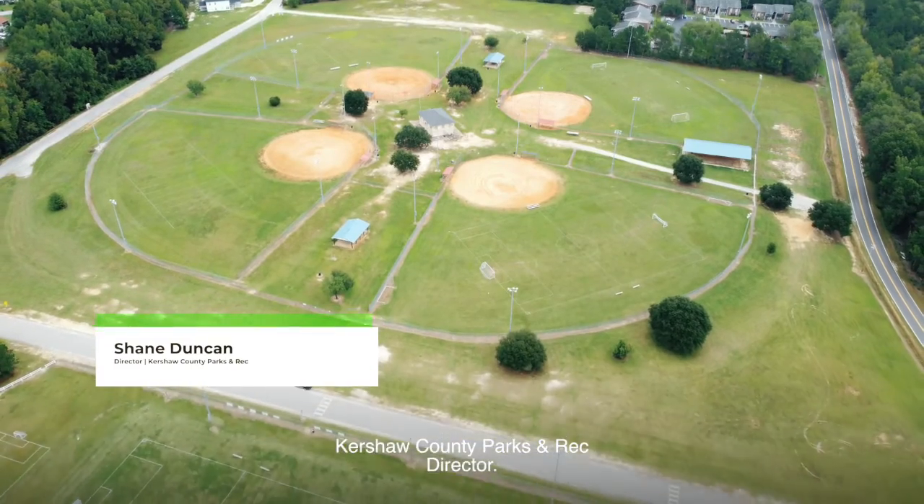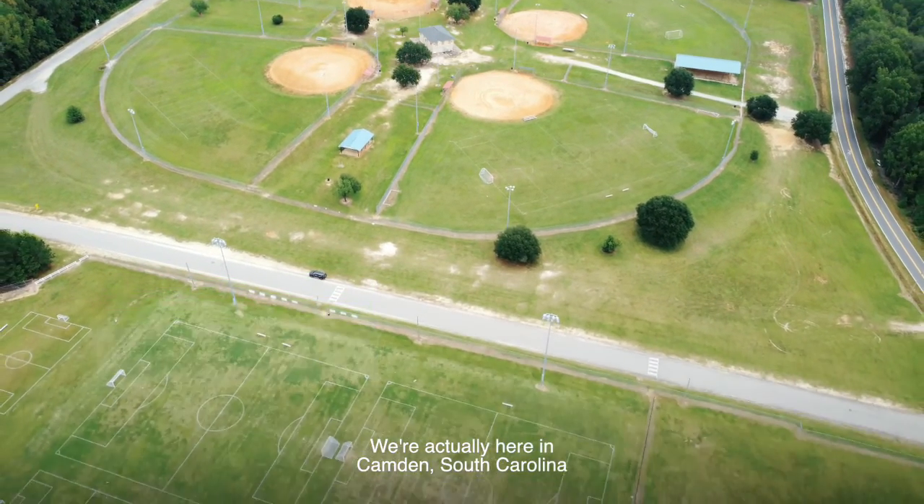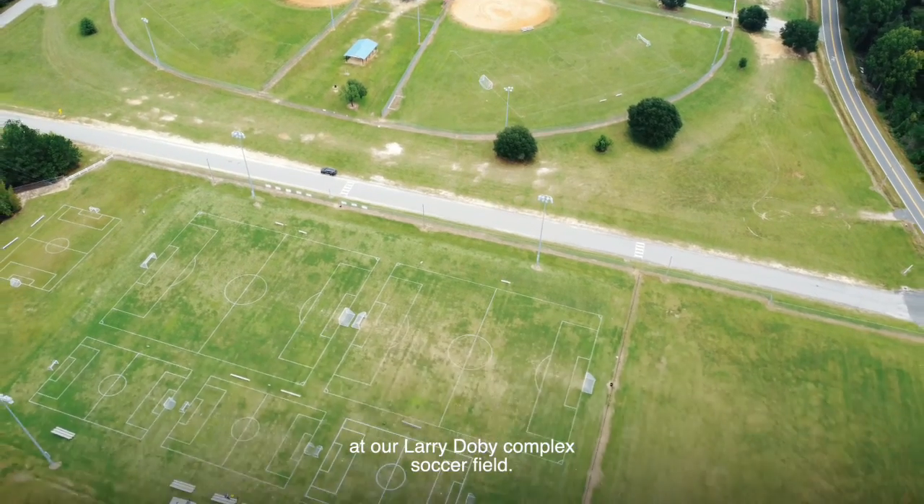I'm Shane Duncan, Kershaw County Parks and Rec Director. We're actually here in Camden, South Carolina at our Larry Doby Complex soccer field.